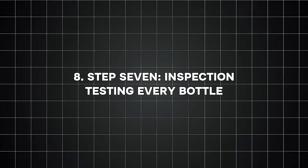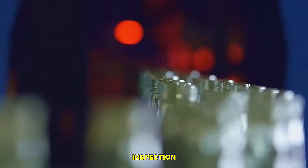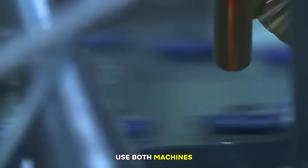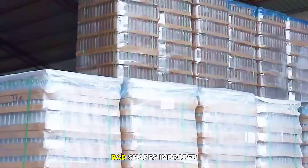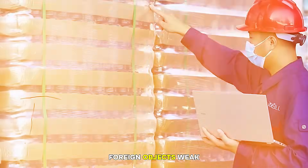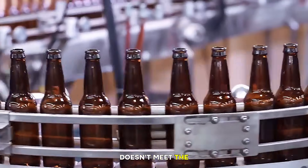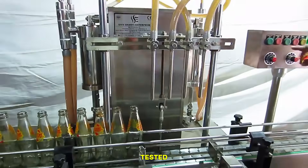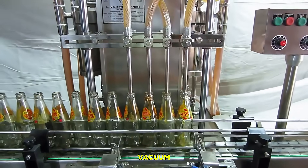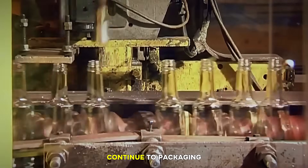Step seven: inspection — testing every bottle. Once the bottles are cool, they go through several layers of inspection. Modern glass plants use both machines and human workers to check for defects including cracks, bubbles, thin spots, scratches, bad shapes, improper necks, foreign objects, and weak points. Advanced cameras scan each bottle at high speed. If a bottle doesn't meet quality standards, it is automatically rejected and sent to be recycled. Some bottles are tested for strength by applying pressure or vacuum; others are checked with light, sound, or laser measurements. Only bottles that pass every test will continue to packaging.